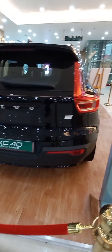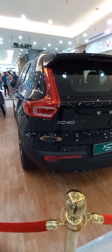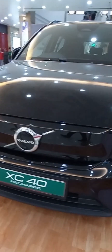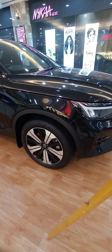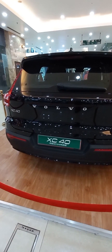It has a 78 kWh lithium-ion battery at 400 volts. The cargo volume is 419 liters, and it's a four-wheel drive electric SUV. Dimensions: length 4440mm, width 1873mm, height 1651mm. Its driving range is 418km on a full charge.